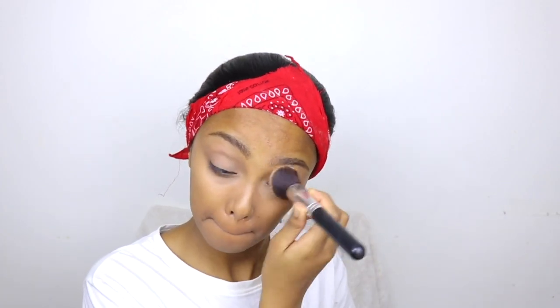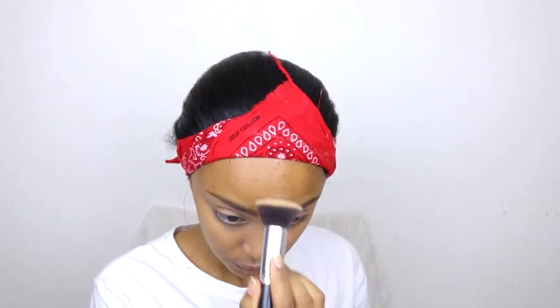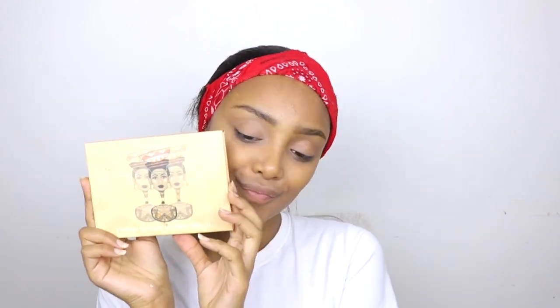Next, I'm gonna be taking my Juvia blush palette — I love this palette so much. I'm gonna use this bronze color to just contour and give me a little more bronze. I'll be contouring my nose and anywhere else that I want to contour with this color as well.